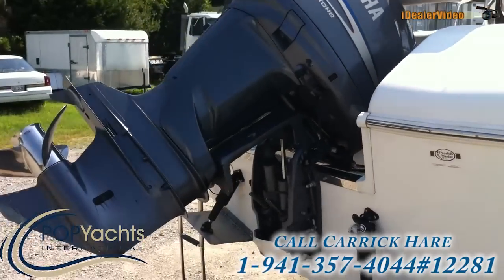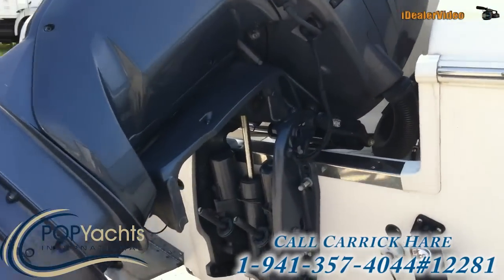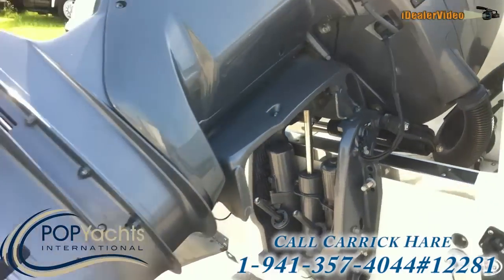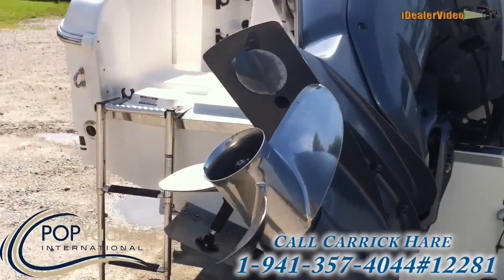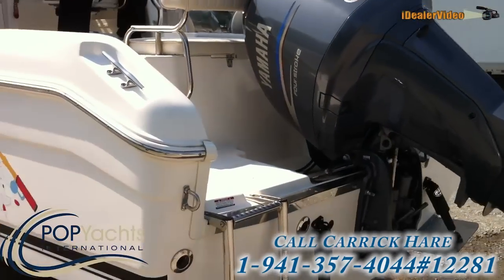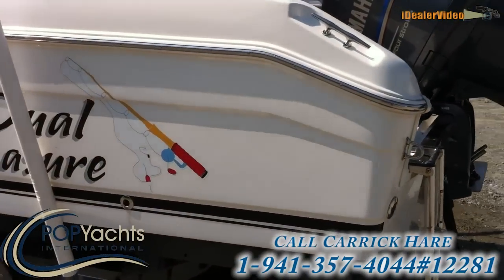Got a Yamaha four-stroke on here. Really clean engine mounts — you can see some pictures of those. Engine mounts and tabs are both super clean. The engine is 225, which is good power for a 23-footer.